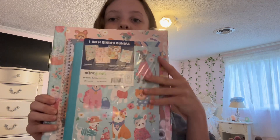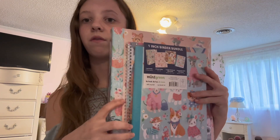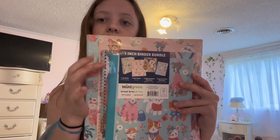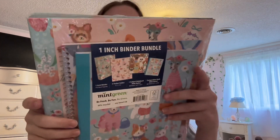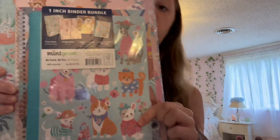At Walmart we got this bundle — one of my favorite things. I think it was just like four something. We got a binder, a folder, and then a notebook and another notebook — this one is spiral. I absolutely love this because it has little doggies in it and I think it's so cute.